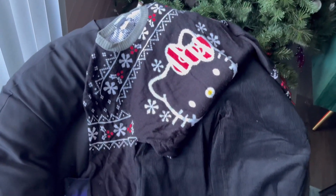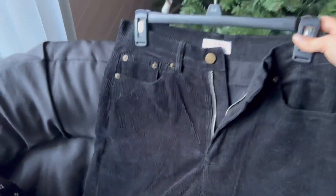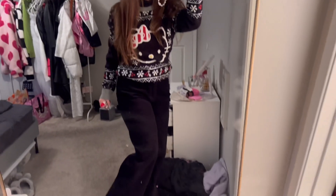My workday is over, and now I'm getting dressed for a little LA event tonight. I'm going to wear my Hello Kitty Christmas sweater and these corduroy pants that I got from this online store called Nan and Max. They have a bunch of cute holiday stuff, and I love these pants because they're a straight leg and they just look cute for the holidays. I do have a little discount from them, so I'll link that in the description below.